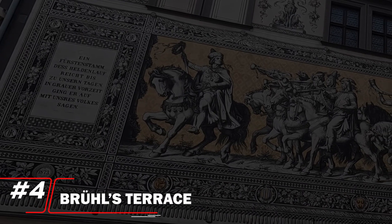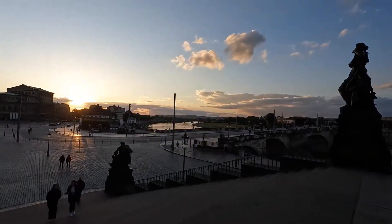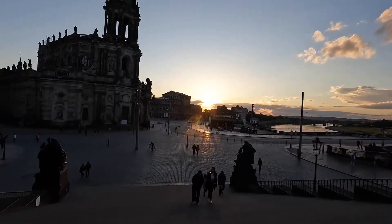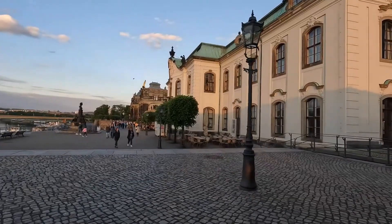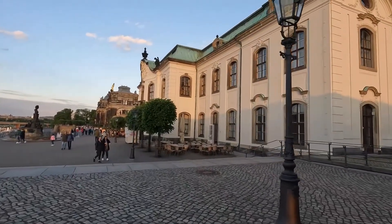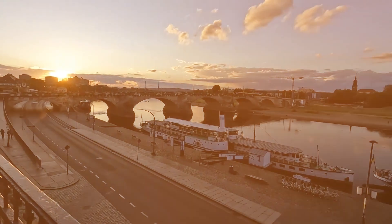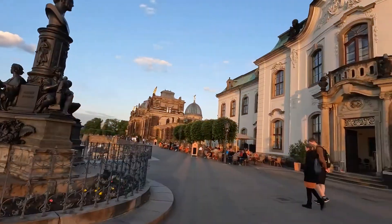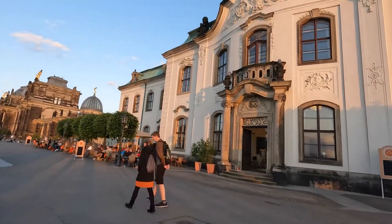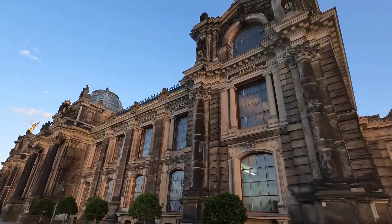Number 4: Brühl's Terrace. Brühl's Terrace ranks at number 4, often referred to as the Balcony of Europe, for its stunning views of the Elbe River and the cityscape. This beautifully landscaped promenade is lined with historic buildings and sculptures, providing a serene escape in the heart of Dresden. Visitors can enjoy leisurely strolls, vibrant gardens, and picturesque spots perfect for photography. Its breathtaking vistas and tranquil ambiance make it an essential stop for those seeking relaxation and scenic beauty amidst the city's vibrant culture.